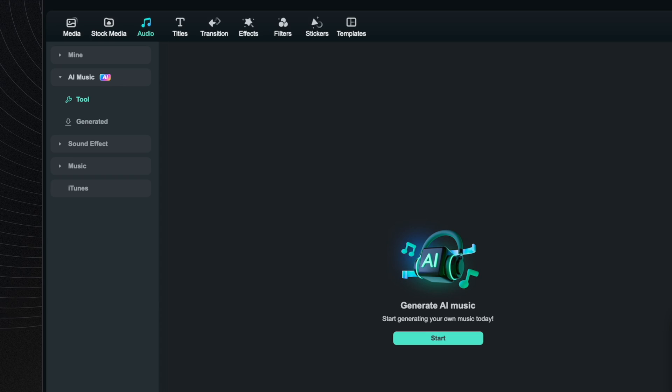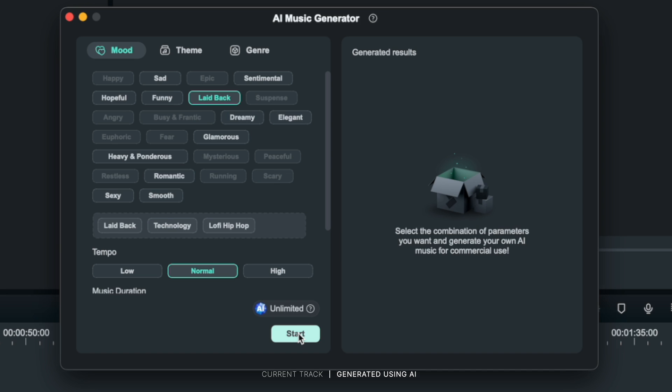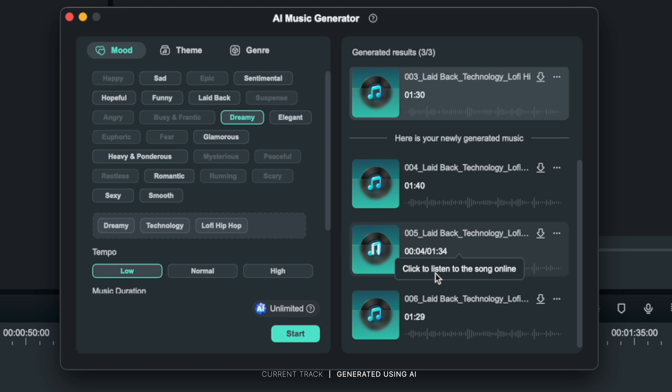If I didn't already have a subscription to something like Epidemic Sound to get my music, you can also use Filmora's own AI music generator to make a custom piece of music to your preferences, and it works pretty well. The generation process is pretty intuitive and the results have been really interesting. For a piece of short-form content, it's actually pretty cool. And any AI music that you make is license-free, so there's no copyright issues to worry about when you come around to posting.